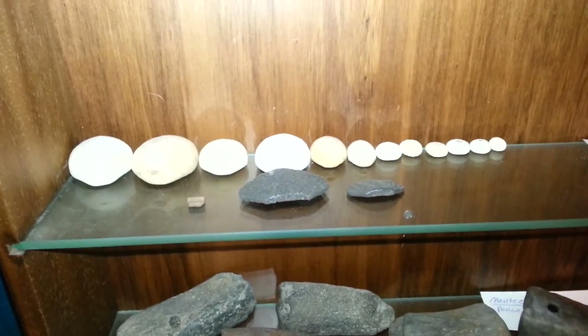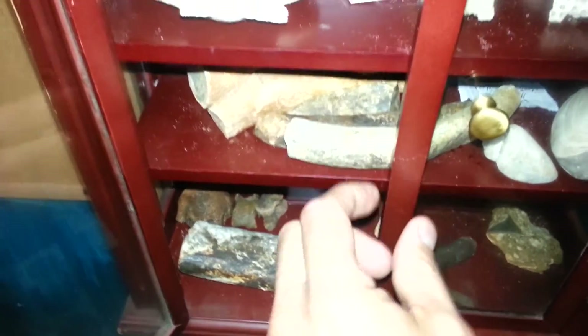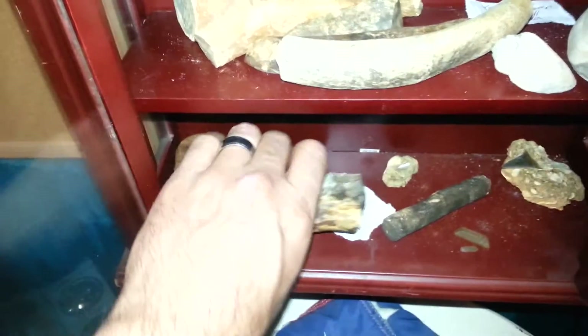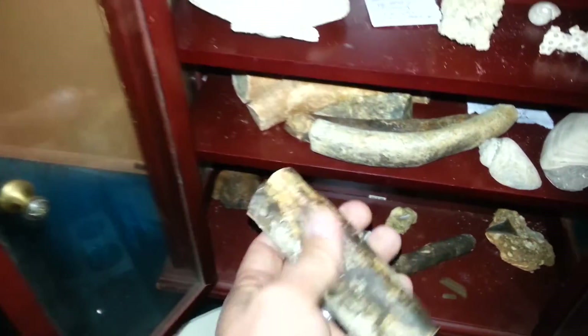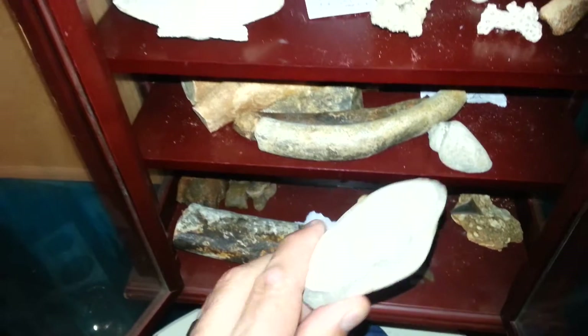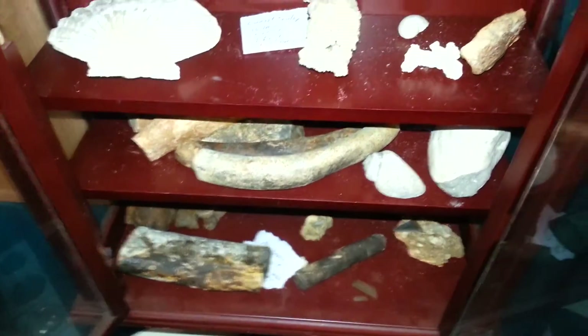Got some bigger ones up top — these are large ones here as you can see, and also got more of them in here. More manatee ribs, good size ones. And I got a clam shell fossil in here — quite a bit of that kind of stuff.